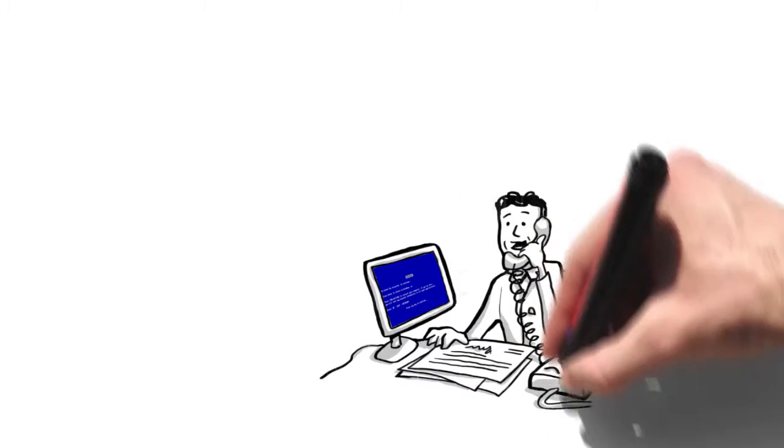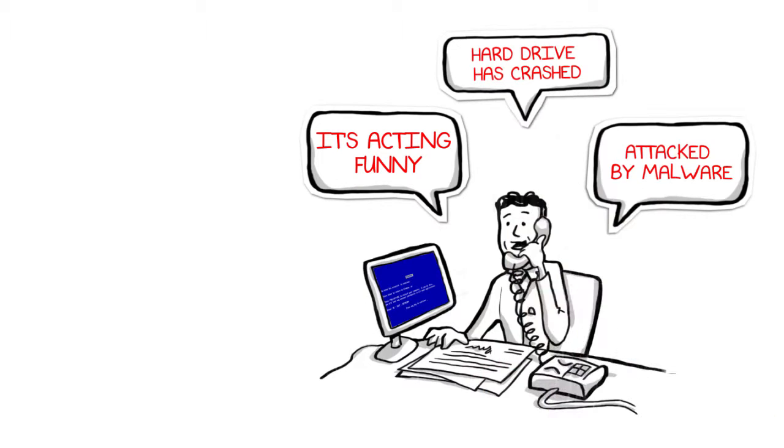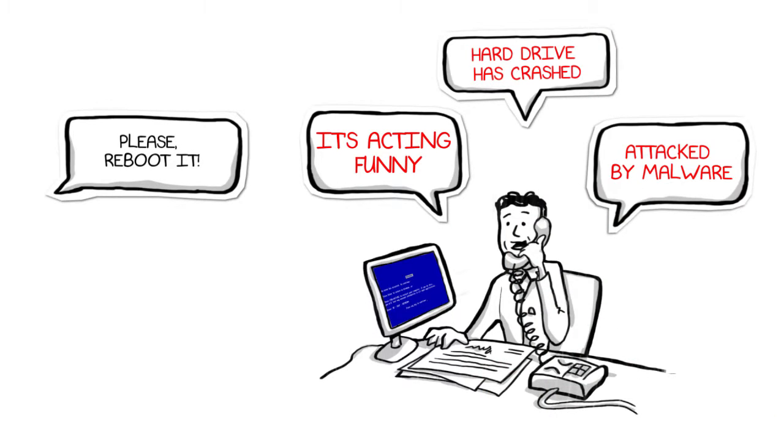When frantic users call and say their machines are acting funny, attacked by malware, or worse, the hard drive is crashed, ask them to reboot. In that short period of time, Persistent applies the last approved state, even if disconnected from the network. It'll be as if the problem never happened.